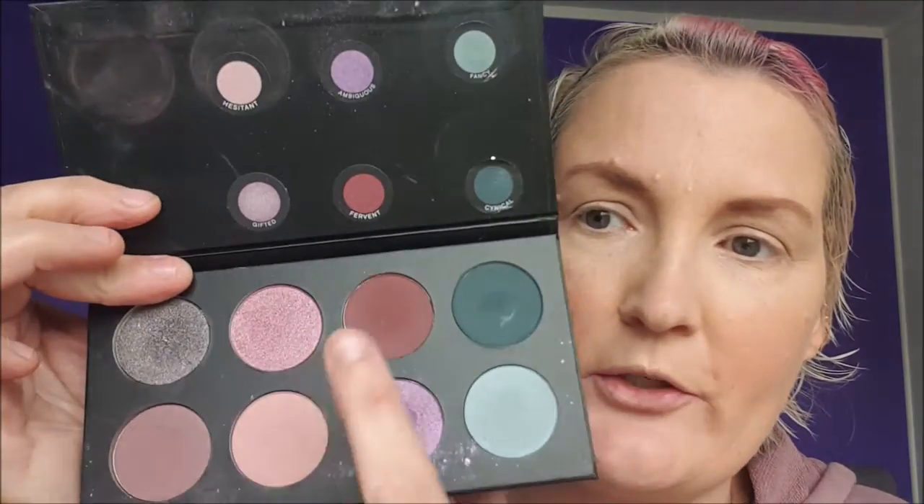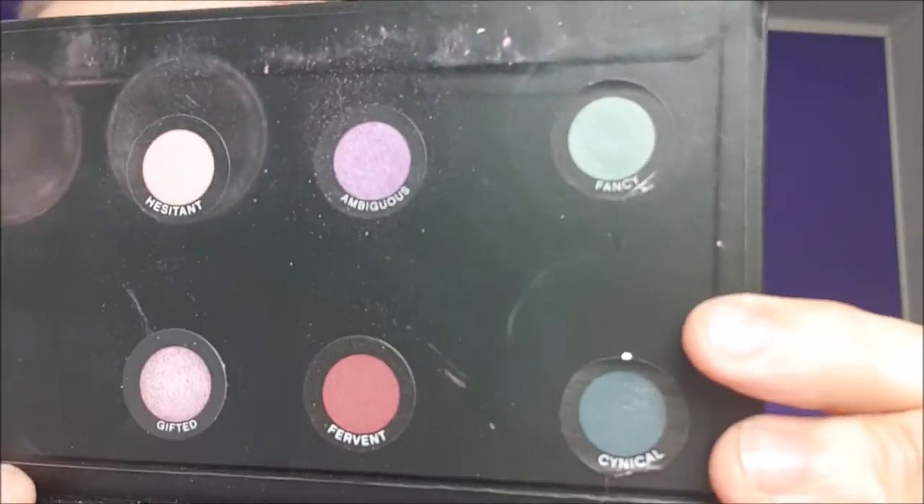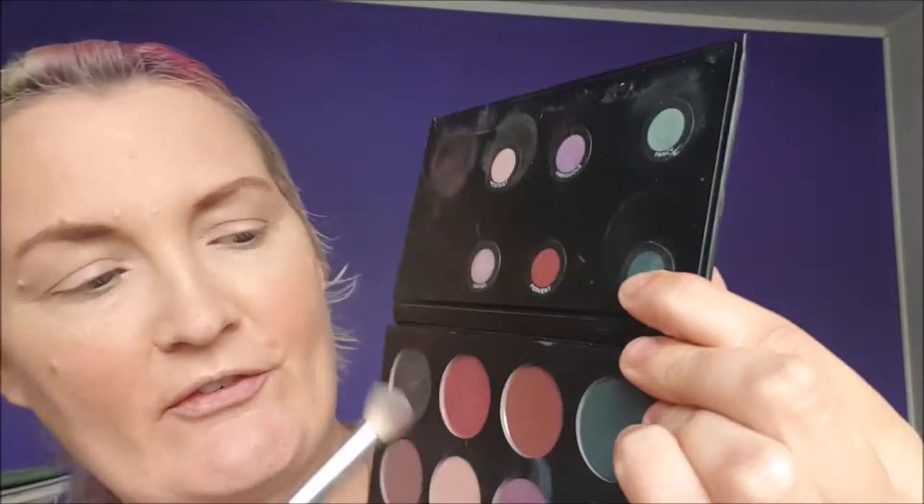Next we're doing Moonstruck Pressed Powder by Unique in the color Seductive. We're going to be using four colors on the eyes. Going in with Favourite, and I'm also going in with Gifted. On the lid I'm going in with Ambiguous, and to blend I'm going to use Hesitant.